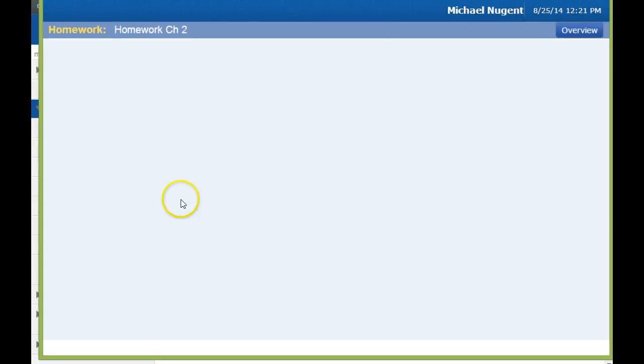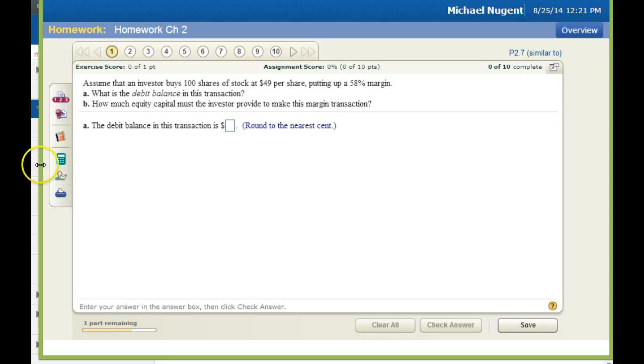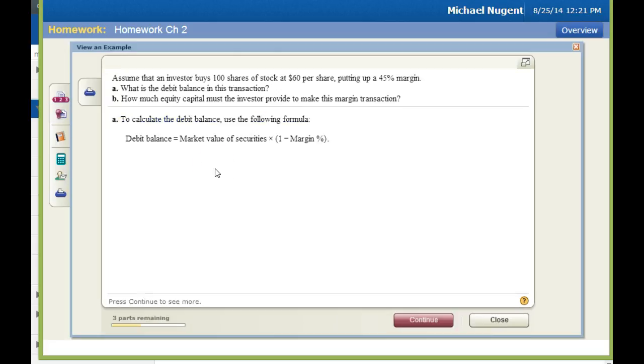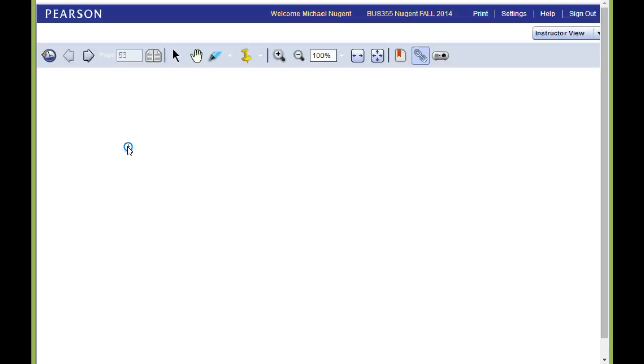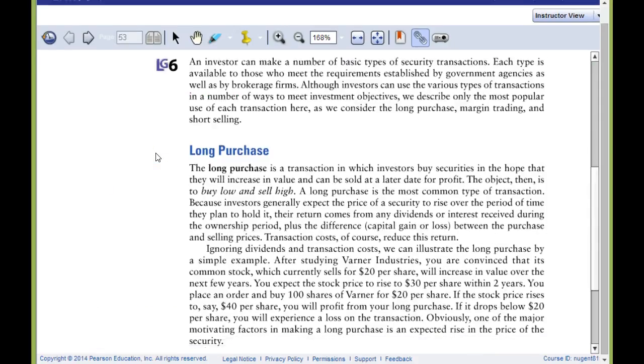What's also nice about the homework manager is that when you do certain homeworks, they provide a certain amount of extra help. For example, when you go into a question, they will have additional help on the side where you can view an example of a completed problem — so if you're not sure how to do it, they'll actually show you an example. They can also show you exactly where in the book the question originates from.